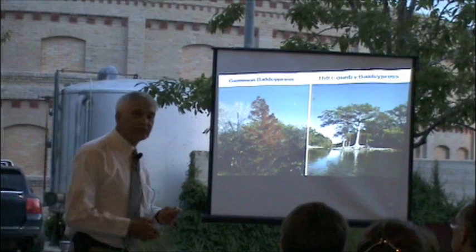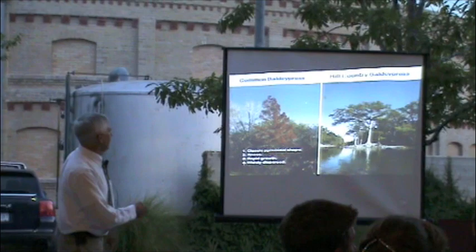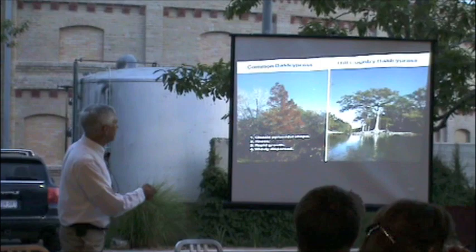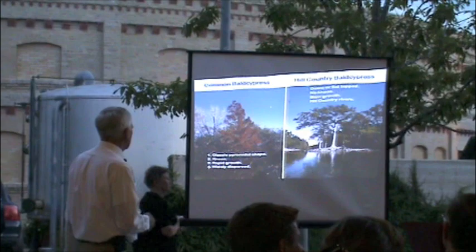Botanists are very strict. So there are the characteristics of the typical classic bald cypress — the pyramid shape. You've got four of them right here. Pyramid shape, they've got knees. If these have knees, they're going to have to push up to the brick to get the knees out of the ground. Rapid growth, widely dispersed all across the southeastern United States, all the way up to Illinois. And then you've got the Hill Country bald cypress: dome top or flat top, no knees, very slow growing.